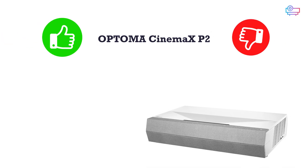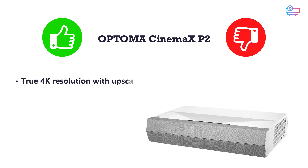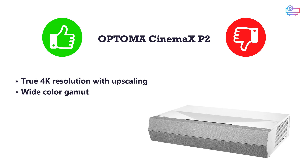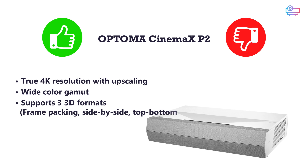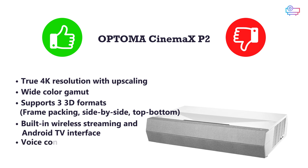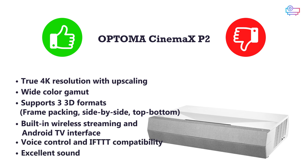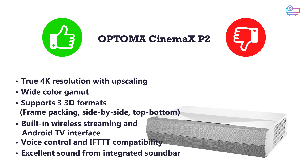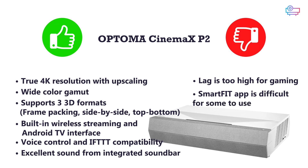Pros and cons for the Optoma CinemaX P2: Pros include true 4K resolution with upscaling, wide DCI-P3 color gamut, support for three 3D formats (frame packing, side-by-side, top-bottom), built-in wireless streaming with Android TV interface, voice control and IFTTT compatibility, and excellent sound from the integrated soundbar. Cons are that input lag is too high for gaming, and the SmartFit app can be difficult for some users.